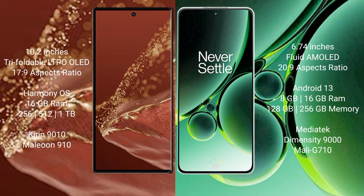Huawei Mate XT Ultimate: 10.2 inches triple foldable LTPO LED display and aspect ratio 7:3 to 9. OnePlus Nord 3: 6.74 inches fluid AMOLED display and aspect ratio 20:9.